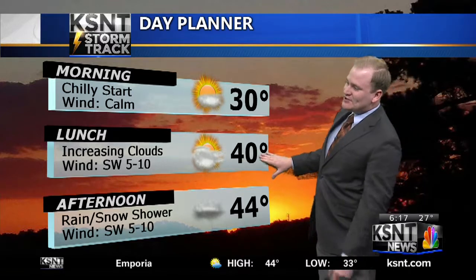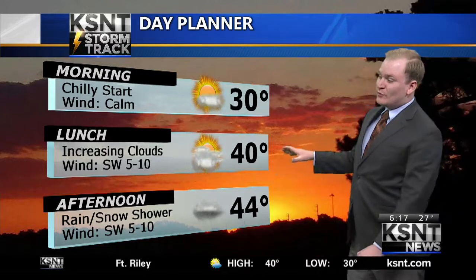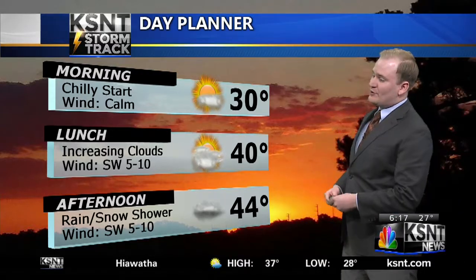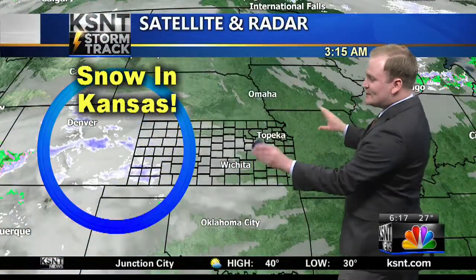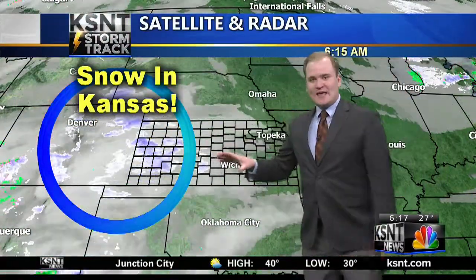Here's the day plan or forecast. It's simply put, cold. 30 degrees this morning. By lunchtime, increasing clouds and 40 degrees. A high temperature this afternoon of low to mid-40s, although some of our northern and western counties could be trapped in the 30s even by 2 or 3 o'clock. Also, the elephant in the room: a chance for some rain, and maybe some wet snowflakes mixing in. Yes, it is snowing in Kansas this morning, just not here.